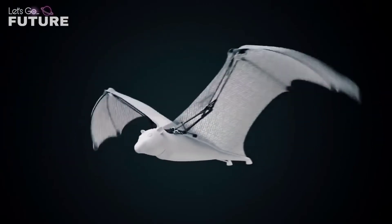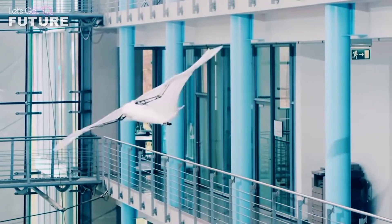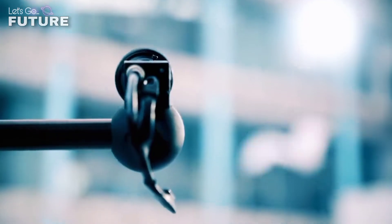The developers have equipped the fox with an infrared sensor system that transmits data about the surrounding space wirelessly. Thanks to this, the robot can fly in semi-automatic mode.